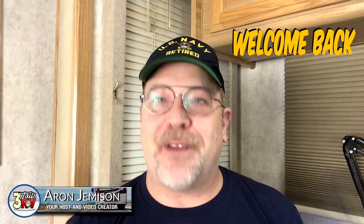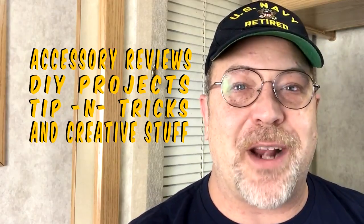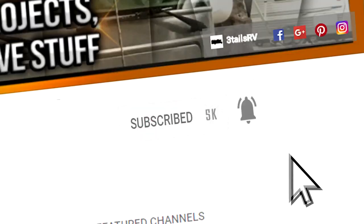Hi YouTube and welcome back to another video. My name is Aaron with 3TailsRV.com. If this is your first time here, you should consider subscribing because we are dedicated to helping you with your RV. We provide you with RV accessory reviews, DIY projects, tips, tricks, and other creative stuff. So go ahead and hit that subscribe button and the bell notification icon so that you don't miss out on anything.